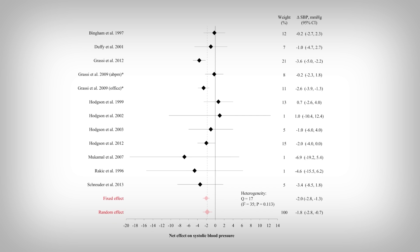That's the random and fixed effects we see there, with the random effects being more appropriate considering the Q statistics. I'll leave that for my course to explain.